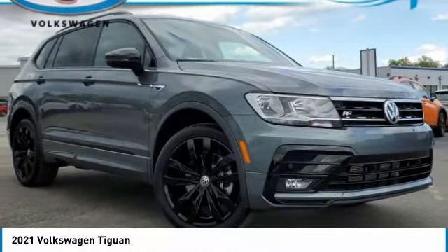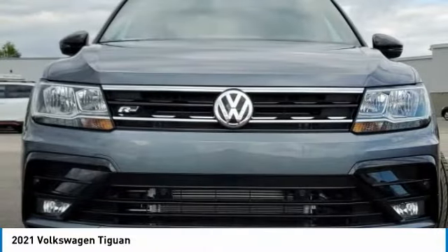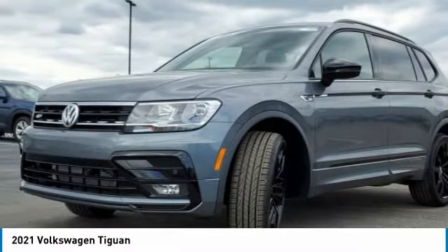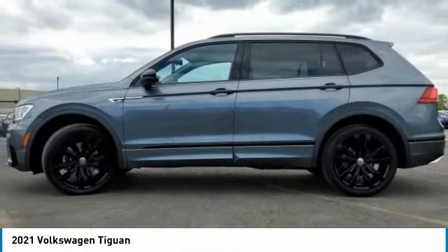Come test drive the 2021 Tiguan. With Volkswagen Tiguan, it's good to be turbo. Turbo with class. This vehicle has less than 100 miles.